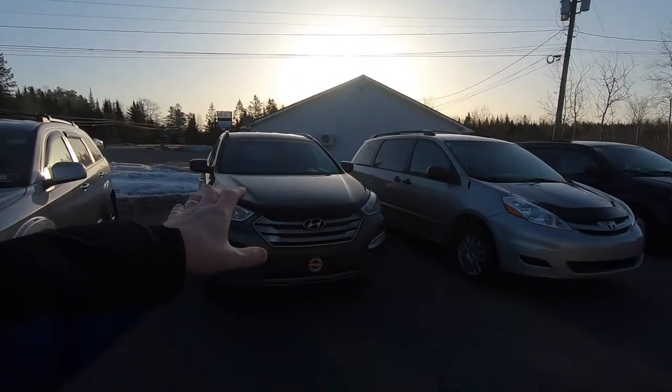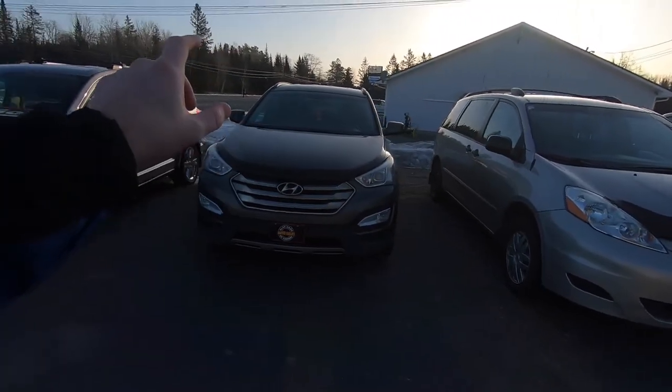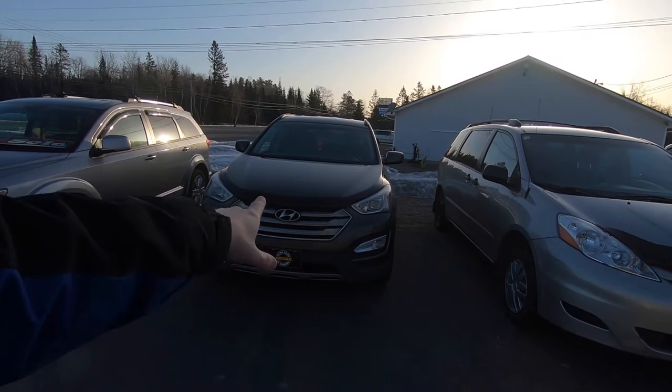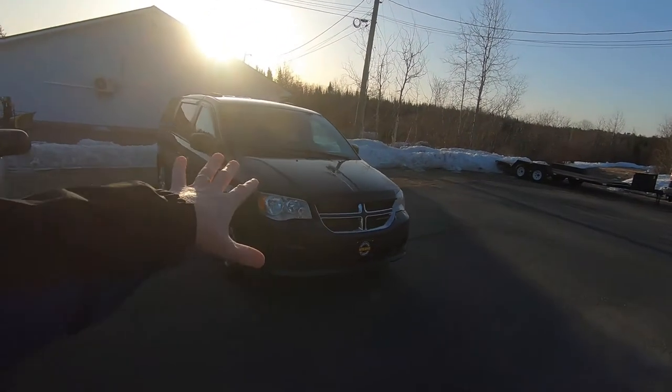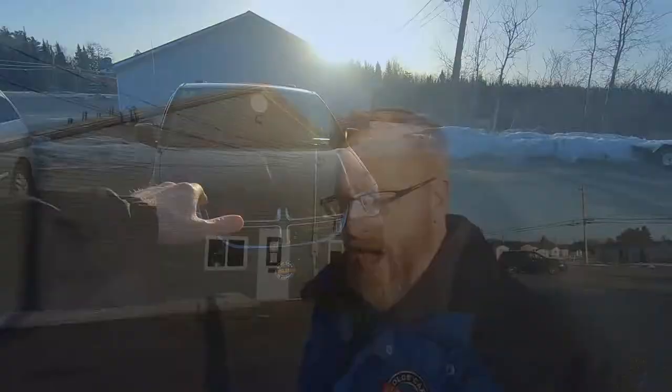Last week I went up to the Miramichi and picked up a 2018 Santa Fe. This is the Santa Fe I took on trade, this is a customer vehicle, and this is our company van. When the lot gets bleak, you're either selling a lot or you're not. Right now we are actually selling a lot — since last Thursday we've sold five vehicles, and that's pretty much unheard of in these times. I'm not complaining.